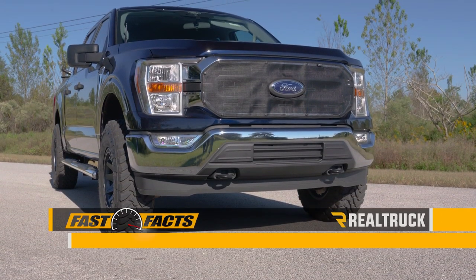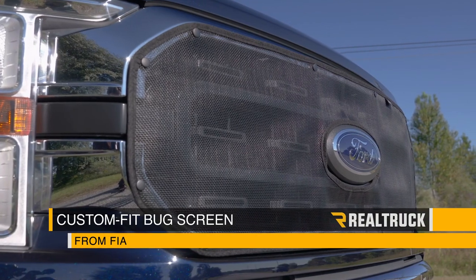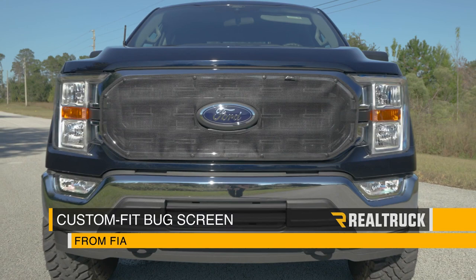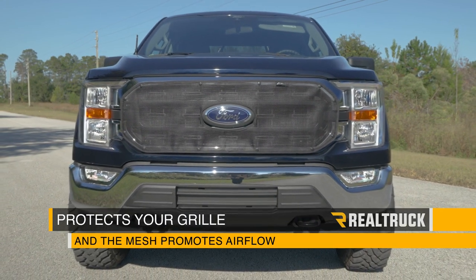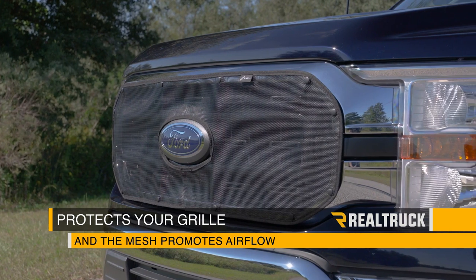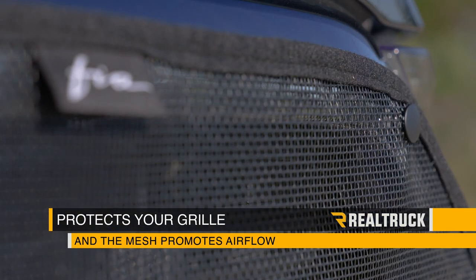Are you looking for a way to keep bugs and road debris from damaging your grill and clogging up your radiator? Check out the custom fit truck grill bug screen from FIA. This will protect your grill from road debris and it promotes airflow, because the heavy-duty mesh is pliable so bugs are more likely to bounce off and less likely to embed.